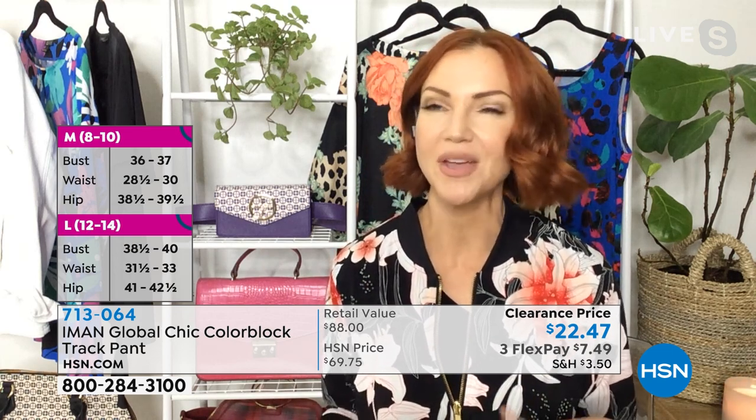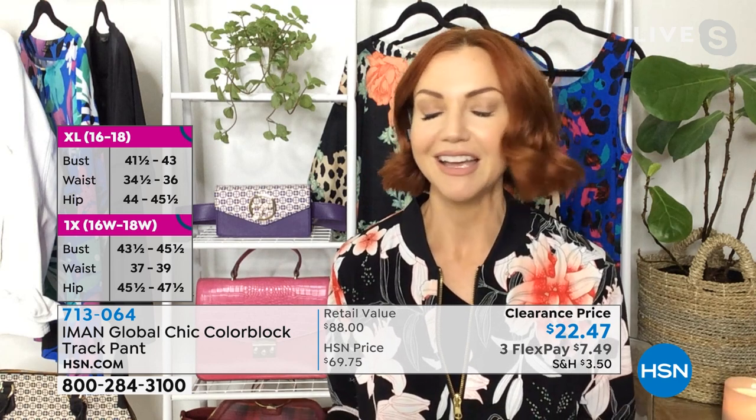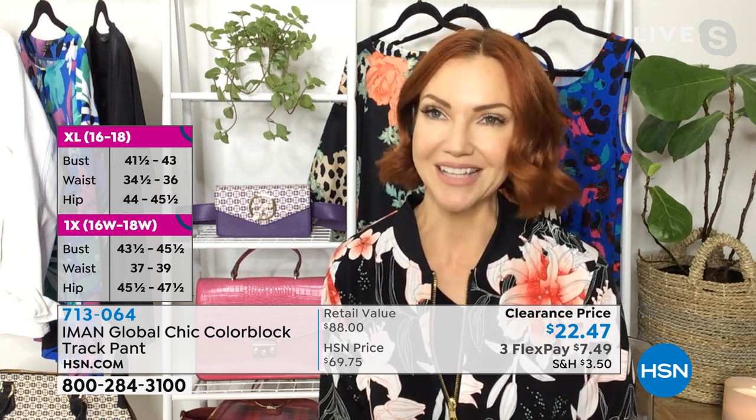It is more of a palazzo style leg, so it's a little bit wider. That just means it gives you a little bit extra room, just that little extra bit of comfort. But with all that stretch, you really can't go wrong with these pants. I just think they were a standout piece.